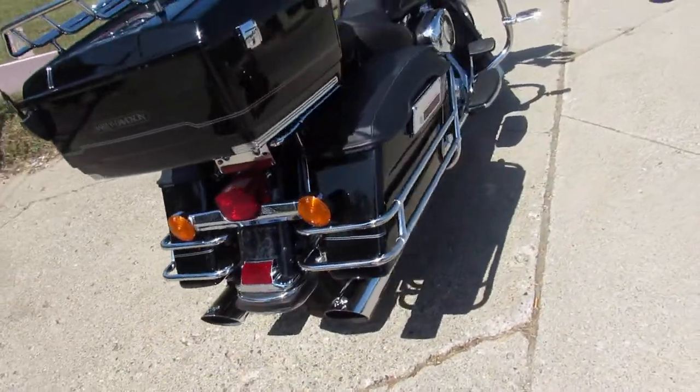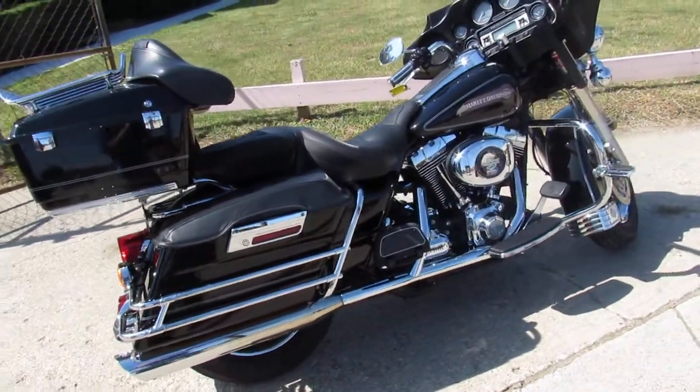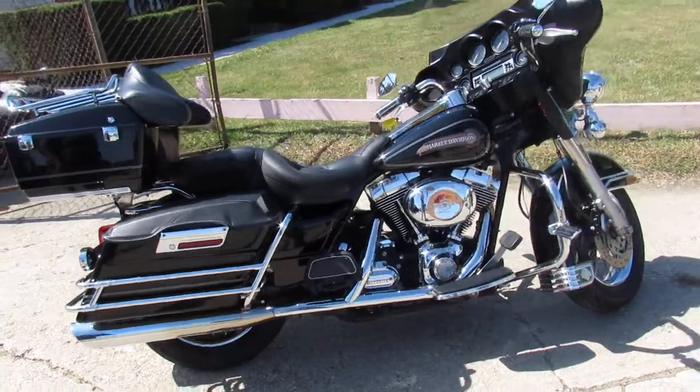2007 Electroglide, only $6,999. Give us a call, we'll get it done. It's 810-648-9500.